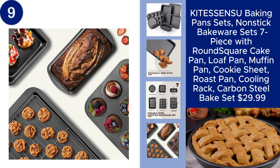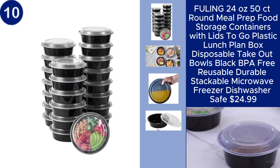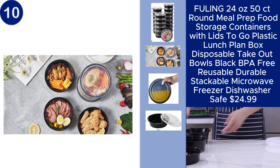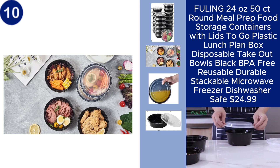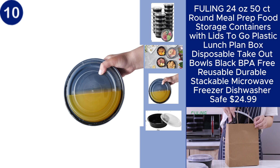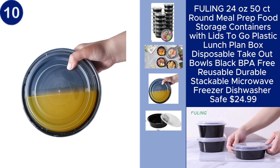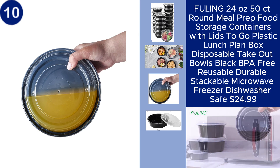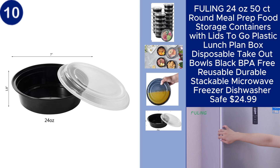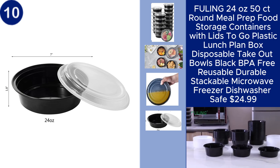The FULING 24-ounce round meal prep food storage containers offer a convenient and versatile solution for your meal prep and food storage needs. This set includes 50 durable, stackable containers with lids, perfect for on-the-go lunches, meal planning, or takeout. Made from BPA-free plastic, these containers are reusable and safe for the microwave, freezer, and dishwasher, making them both practical and eco-friendly. Whether you're storing leftovers or prepping meals for the week, these containers provide reliable performance at $24.99 for the set.